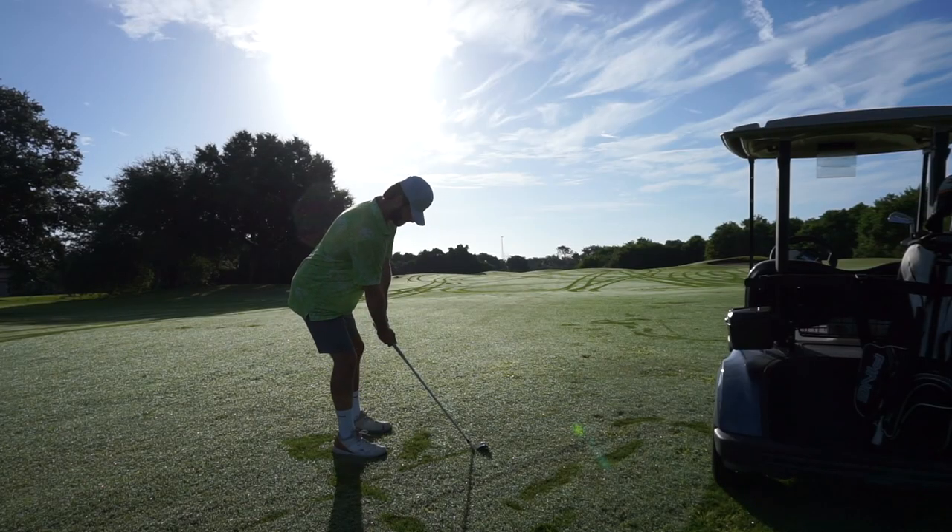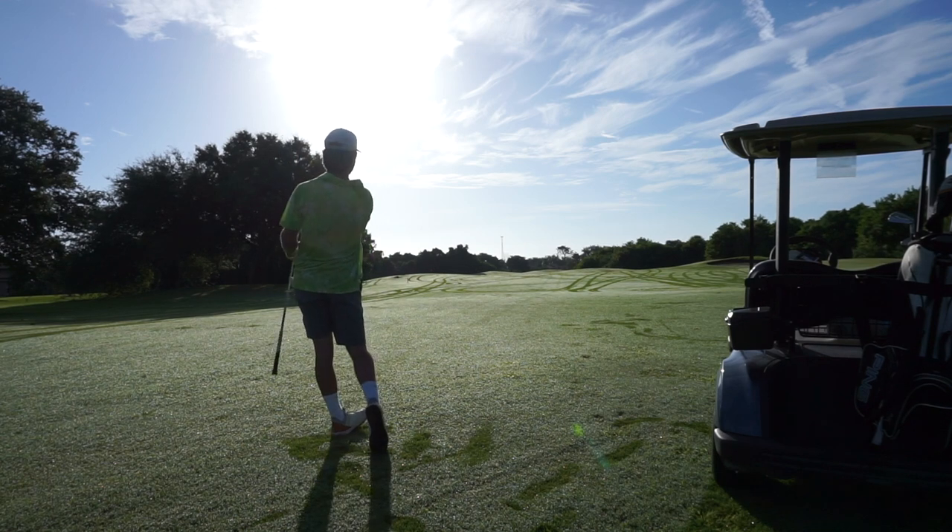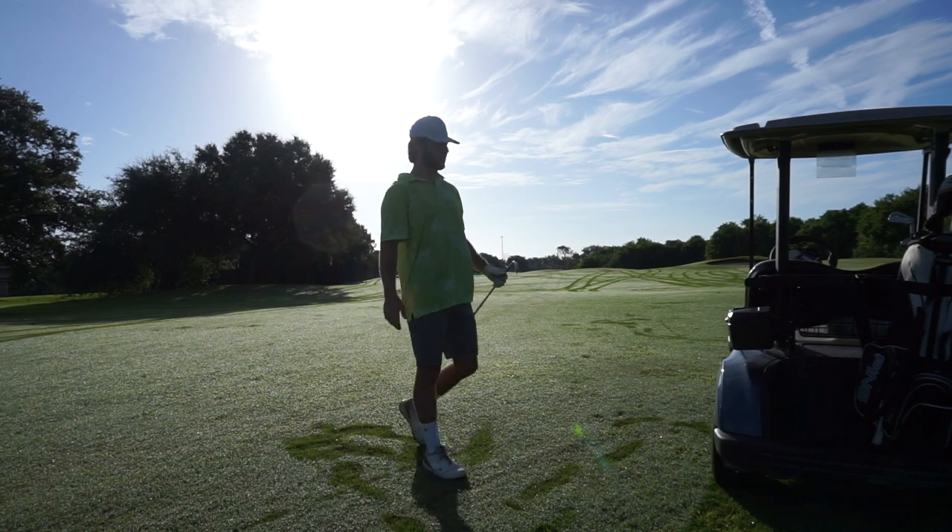Anyways, this was a 410-yard hole. I think we have like 185, 190 into the pin now. That was struck terrible — those are two ugly shots to start our day. Terribly struck balls to start our day. But anyways, we found our way right here. Not a terrible spot. Up and down for par, move on to the next.